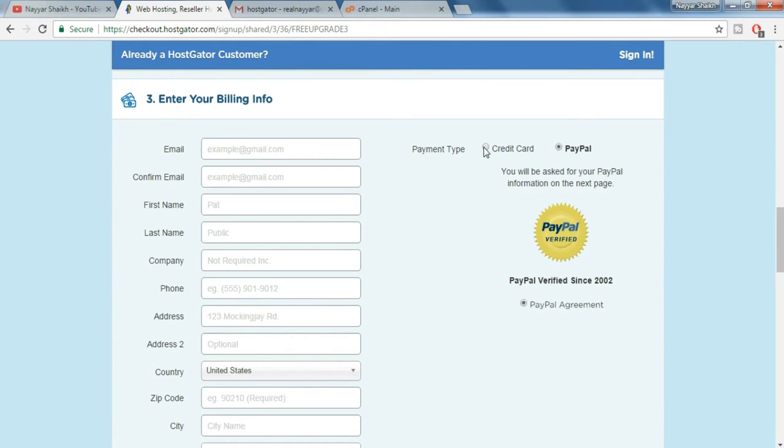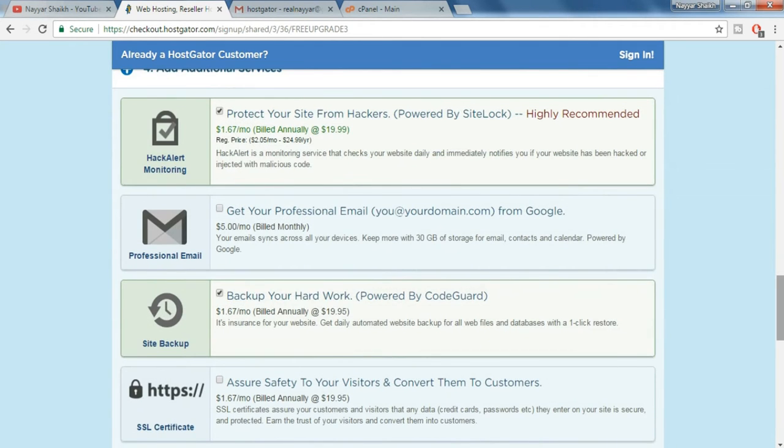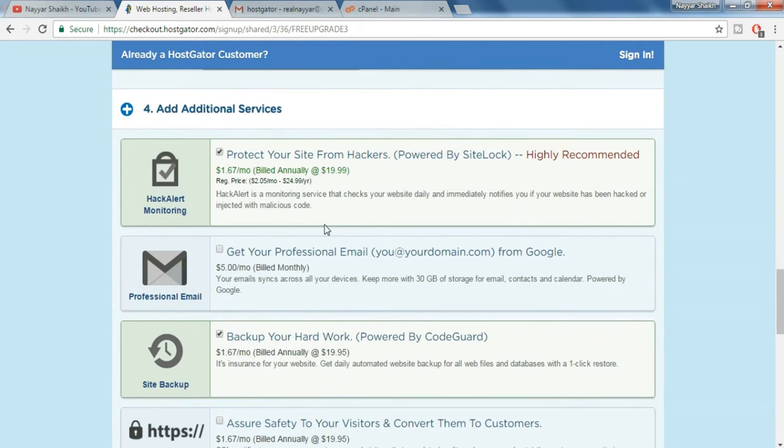Put in the credit card or debit card details through which you want to make payment. You can also pay with PayPal — for that just click on PayPal over here. Or if you want to pay with credit card or debit card, select this one and fill in all the details. Now the fourth option is some additional services — we don't want any, so just deselect everything which is selected.